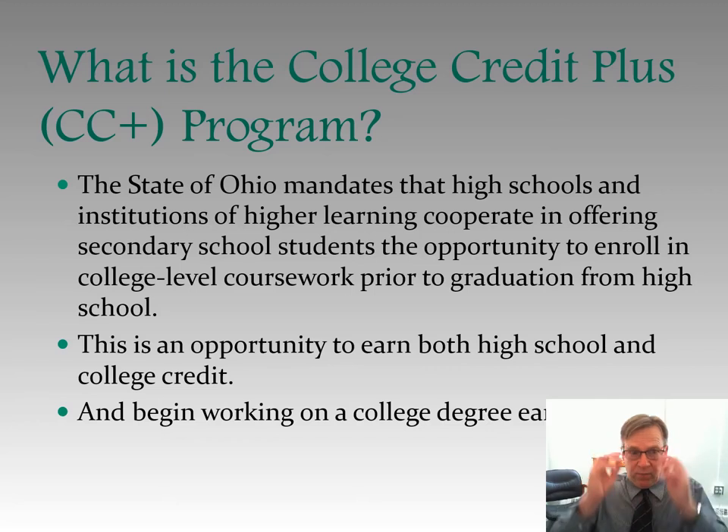So what is the College Credit Plus program? The state of Ohio mandates that high schools and institutions of higher learning cooperate in offering secondary school students the opportunity to enroll in college-level coursework prior to graduation from high school. This is an opportunity for you to earn both high school and college credit and begin working on a college degree early.